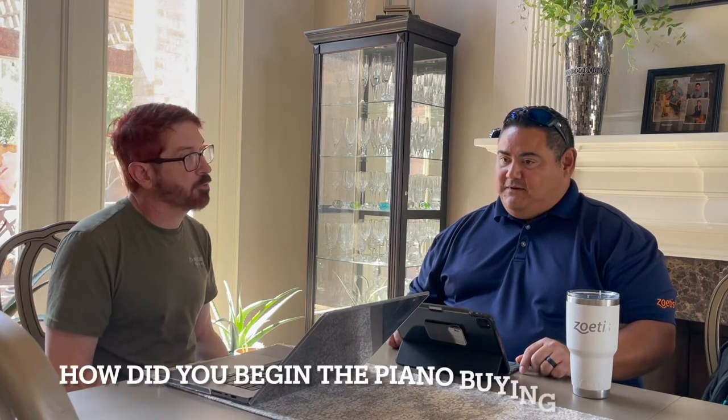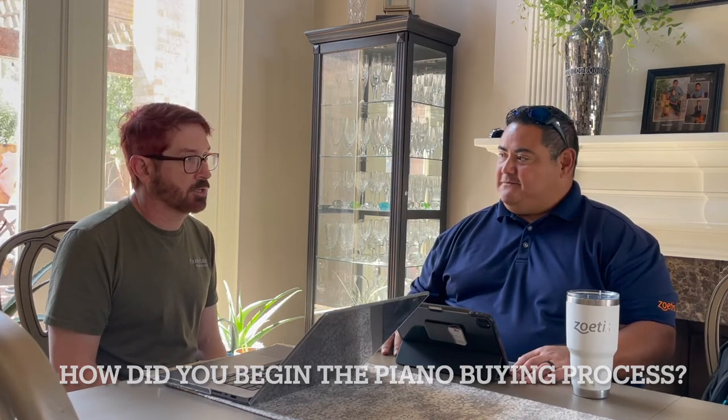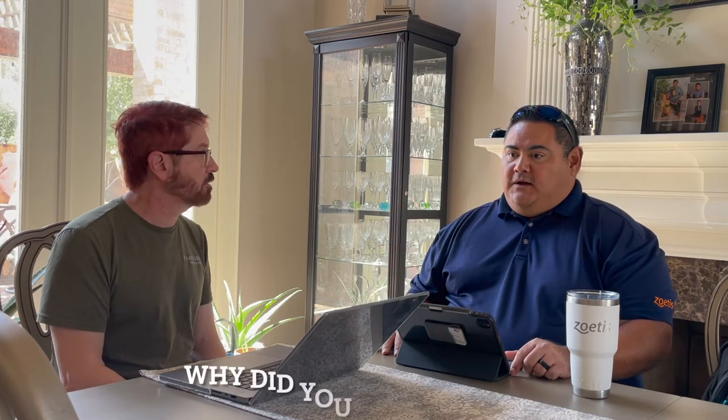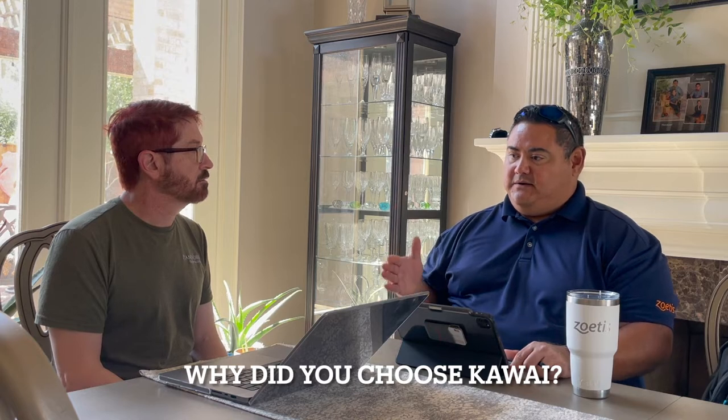When you were planning to buy a piano, how did you begin that process? Online search — strictly online, didn't go in anywhere. We looked at Kawai, Yamaha, and the Steinway. We ended up with Kawai because the recommendation I was given was that Yamaha and Kawai were pretty much identical, and the young lady giving our daughter's piano lessons actually had a Kawai herself and highly recommended it.